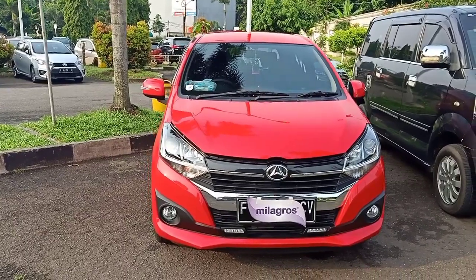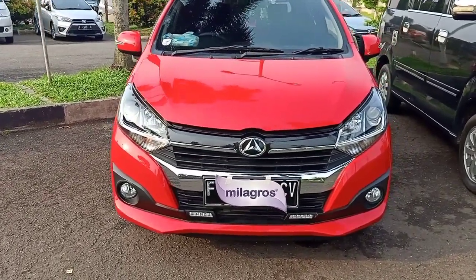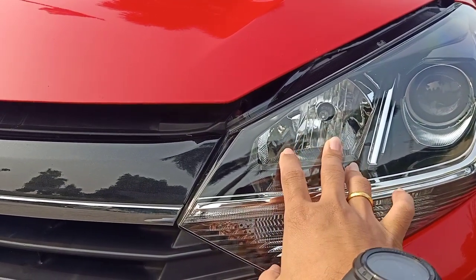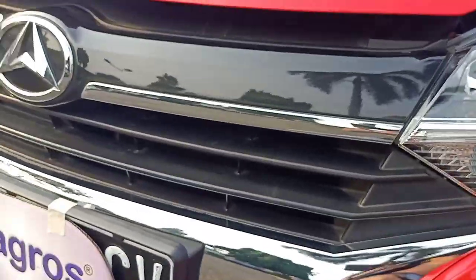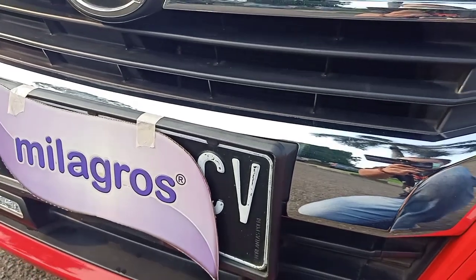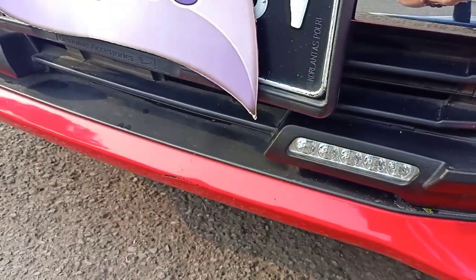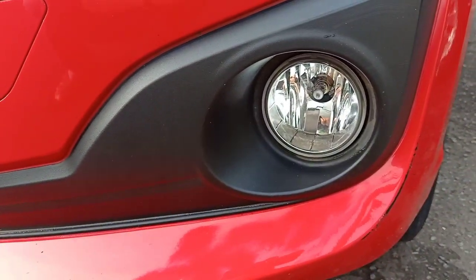Langsung saja kita lihat apa saja perbedaannya. Ini adalah layout eksterior bagian depan Daihatsu Ayla 1200 Facelift Tipe R transmisi manual. Sekilas hampir sama saja. Untuk lampunya sama, dia juga menggunakan LED proyektor. Untuk jarak jauhnya dia juga masih menggunakan Halogen Kristal Multi Reflektor. Grillnya sedikit beda, ada aksen krom di bawah. Kalau yang tahun 2020 Tipe R juga, tidak ada aksen krom-nya. Ke bawah, sudah dilengkapi dengan lampu DRL, yang unit tahun 2020 Tipe R Matic belum ada.